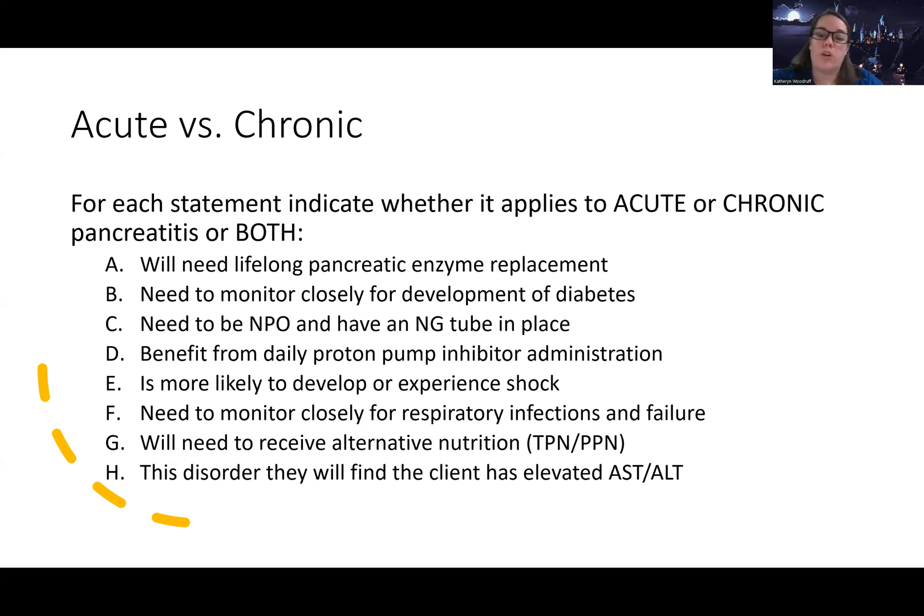Statement G: 'Will need to receive alternative nutrition like TPN or PPN' — chronic pancreatitis patients are on a specialized diet that's usually sufficient; alternative nutrition is more indicated in acute due to bowel rest — so acute. Statement H: 'This disorder will show elevated AST and ALT' — both conditions can have elevated liver enzymes, though it's more pronounced in acute. So that applies to both. Final tally: chronic, chronic, acute, both, acute, acute, acute, both.